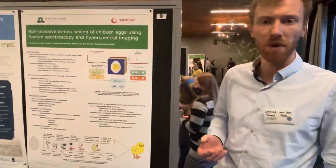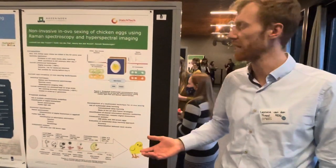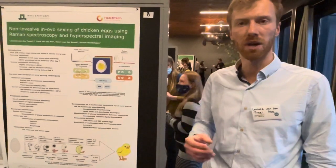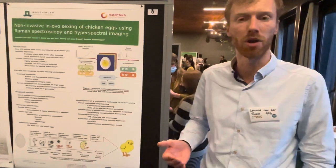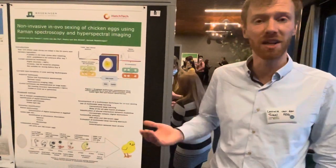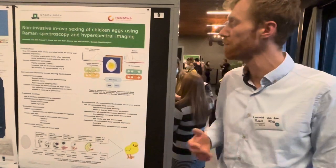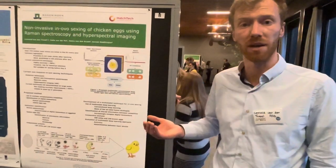At the moment there are various in-ovo sexing technologies that are aiming to address this ethical issue. These technologies require invasive sampling of extra-embryonic tissues and perform PCR and ELISA testing to perform hormonal assays. While being highly accurate, these techniques are invasive and therefore pose a risk to embryonic development and the health of the embryo, and are only suitable after the ninth day of the incubation process.